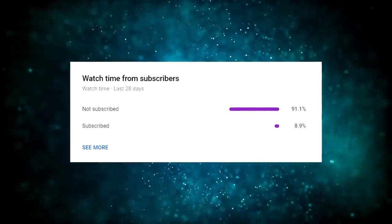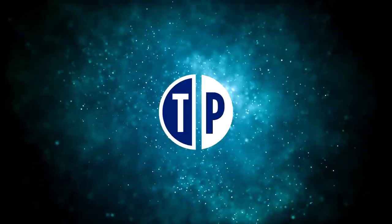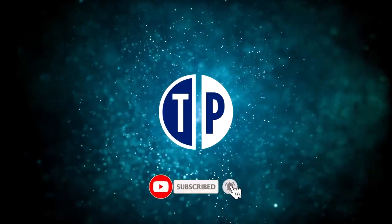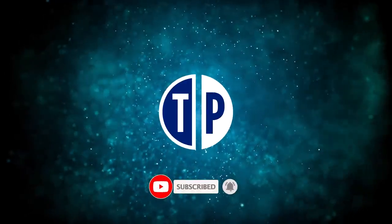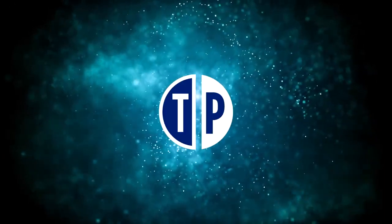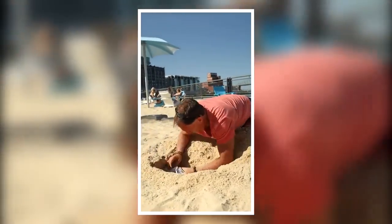Only a small percentage of people that watch my videos are actually subscribed. So if you end up getting value out of this video, consider subscribing with notifications on — it's free and you can always change your mind later. I will notify you whenever I have a new and fresh strategy to make money online, so you can be one of the first to use it and make the most money.